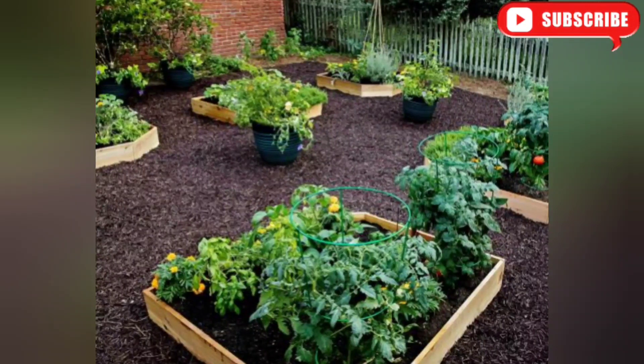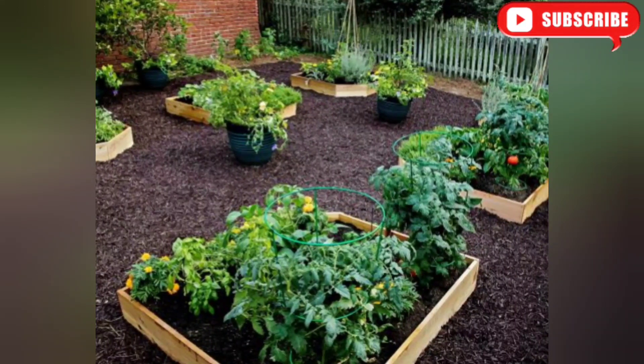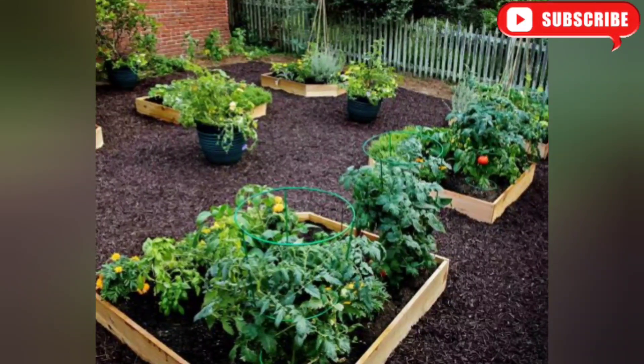If you have a passion for gardening and love fresh produce, our next idea is for you: create a raised vegetable garden and grow your own delicious veggies and herbs. Not only will this save you money at the grocery store, but it will also provide you with a sense of accomplishment and a deeper connection to nature.